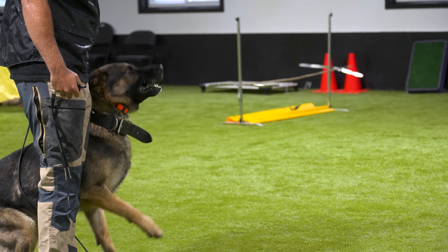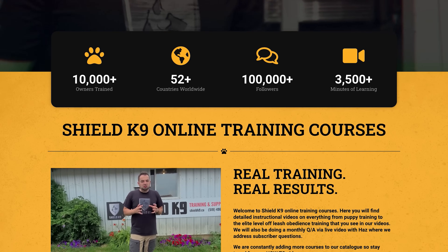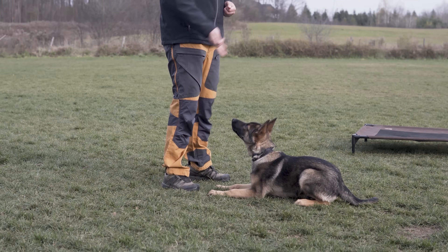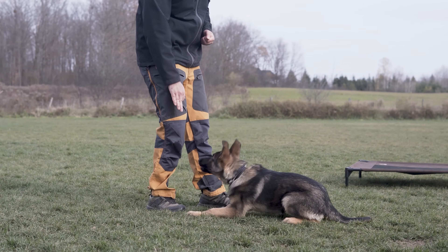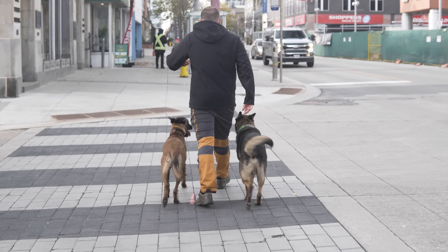Sorry to interrupt the video, but I just wanted to take a quick second to mention some of the awesome online training courses we have available at shieldcanineonline.com. Whether you have a new puppy, a behavior problem, or you just want a really well-trained off-leash dog, check out our Shield Canine online course portal today.